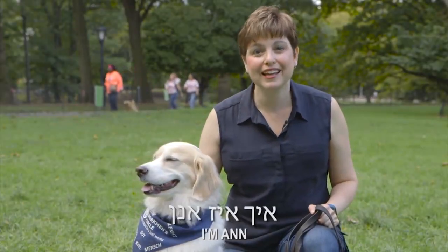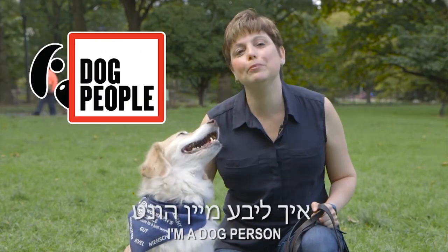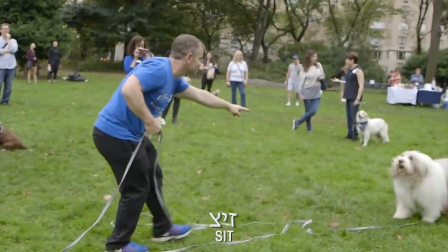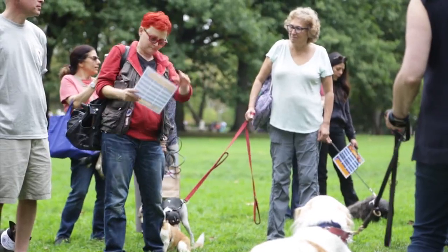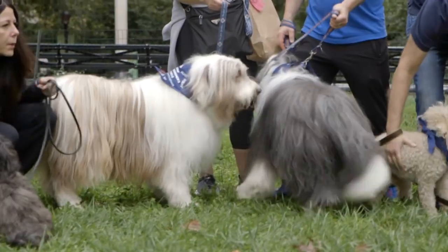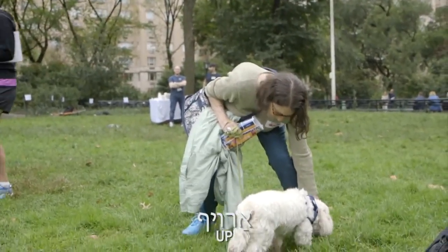Shalom aleichem, ich heiße Ann. Das ist mein Hund, Jessie. Ich habe Liebhund. The Workmen's Circle has created this new program called Yiddish for Dogs to connect members of the people/dog community with our Yiddish heritage and traditions. Yiddish is something a lot of people love and makes people happy, so why not conjoin the two — and Yiddish for Dogs was born.